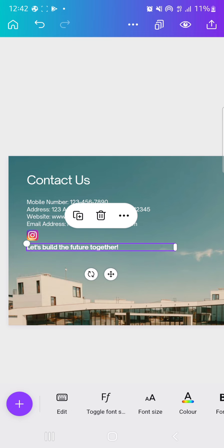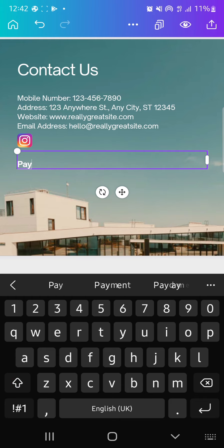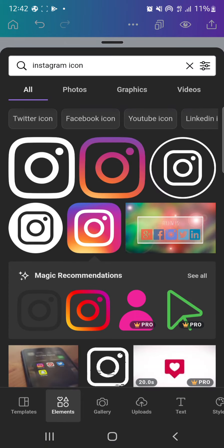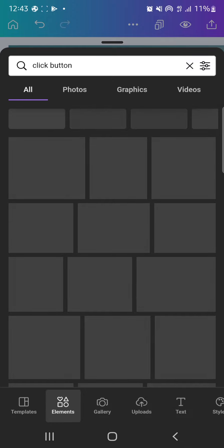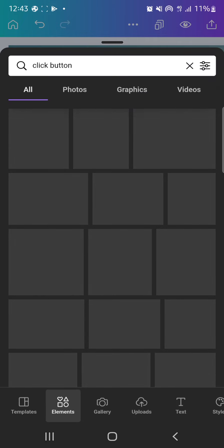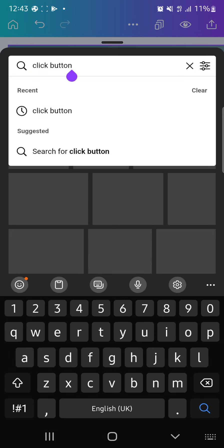Let's say you also want to add a payment button — something like 'Pay Now' if you're selling something on the site. Get your payment gateway link from Paystack or whichever gateway you use. Come to elements and search for 'click button.' Every payment gateway provides a link — get that link. My network is slow but let's continue.